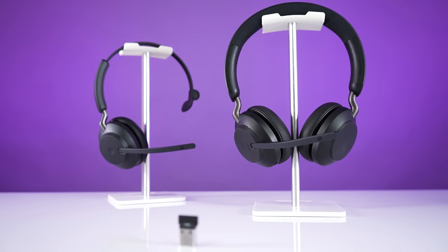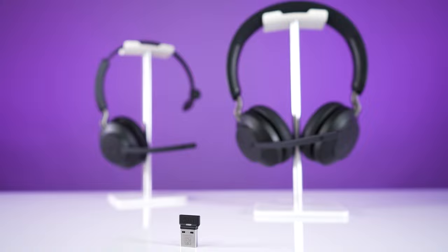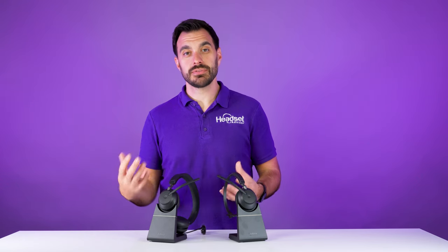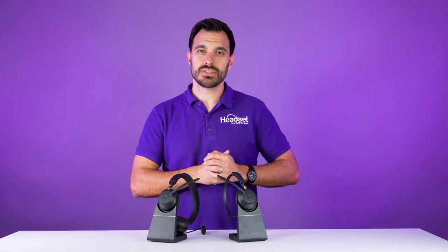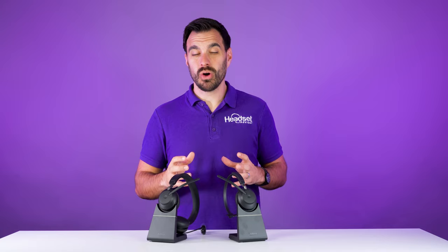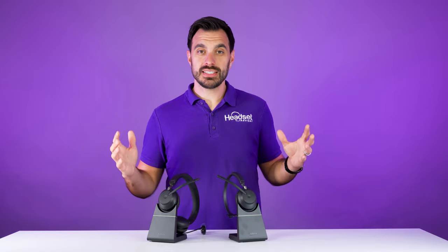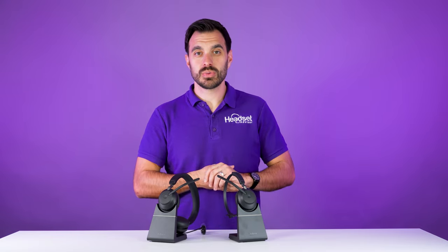These are both Bluetooth wireless headsets that use a USB dongle to connect to the computer, and that's how you get your optimization with Dialpad. That gives you the ability to answer and end calls while away from the desk — the number one feature that customers looking for a Dialpad headset want. All of the headsets in this video have this feature. Simply plug in your USB adapter, download the Jabra Direct software, and then you can wirelessly answer and end calls while away from the desk.